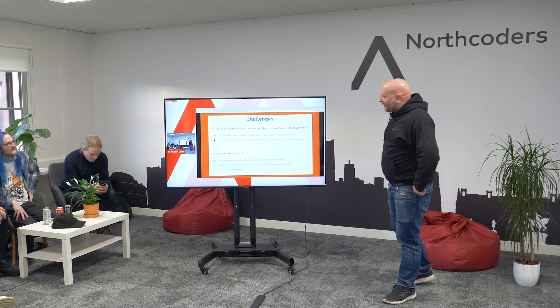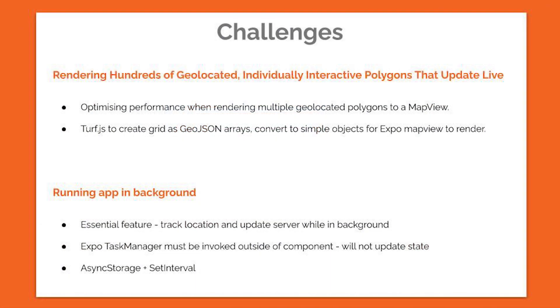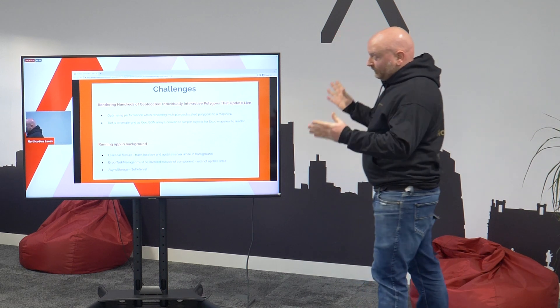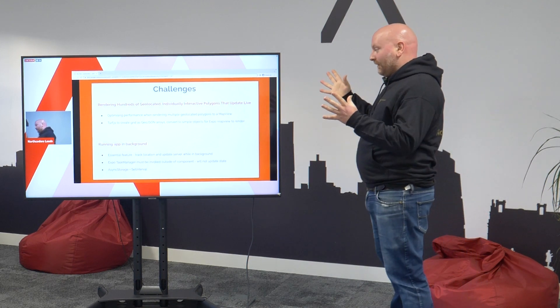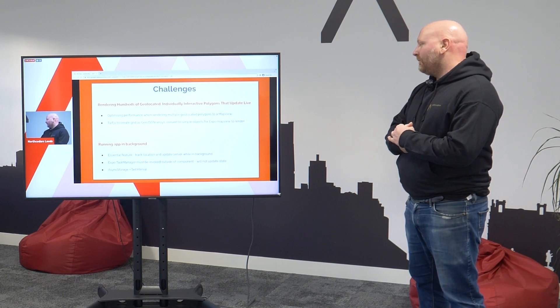When we decided our game mechanics there were three main challenges we came up against. The first was performance — we needed to render 533 polygons at a time for our game board. Each one is interactive and all are updated live, changing color within two seconds of someone claiming them. We used Turf.js to create our grid board, which worked really nicely, but it gave us GeoJSON arrays which worked with MapView but were a bit heavy. We found that converting them to a simple array of objects was quicker for MapView.